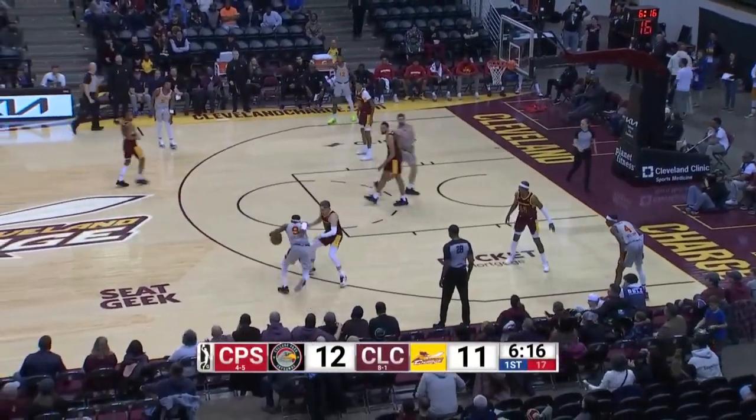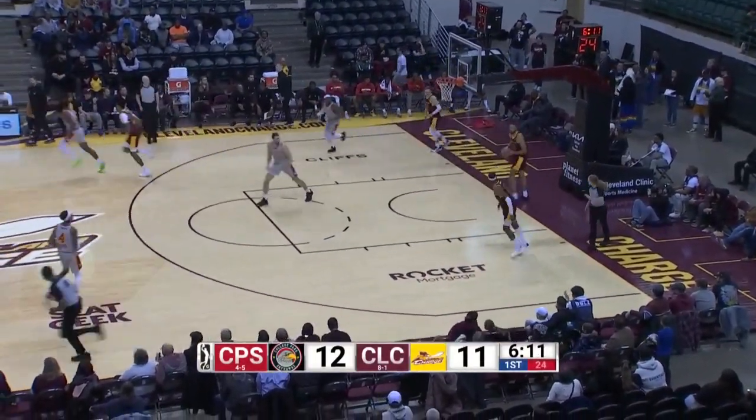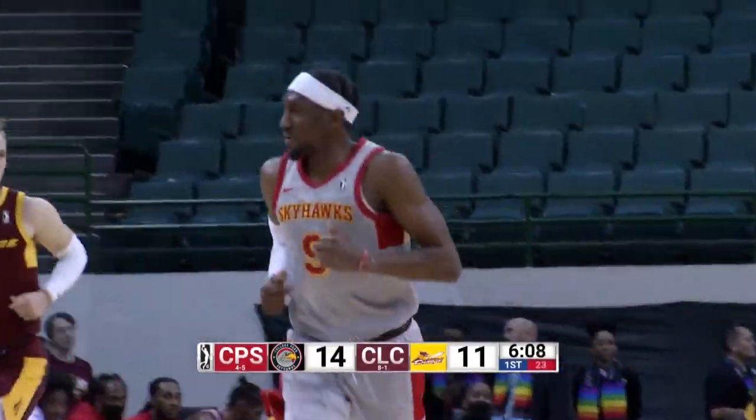On the right wing, Galloway, to the free throw line, across the lane, left-hander off the glass, and rim, good. Tough shot by Langston Galloway, his first two points.